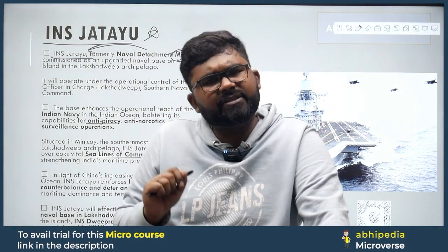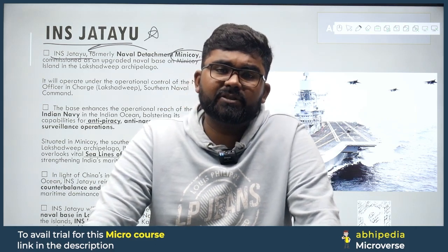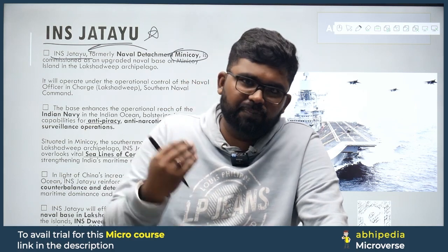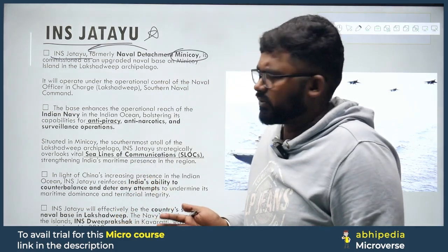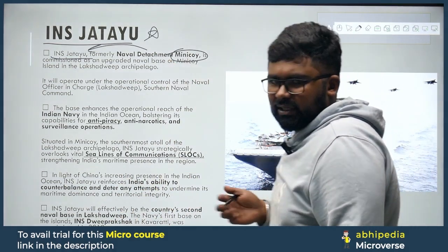There are chances of this coming in UPSC. However, your state exams like PCS, HCS, or subordinate exams — Group B exams — can also ask the same. So you need to pay attention to this topic for all levels of competitive examinations.